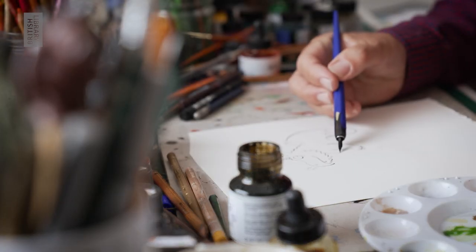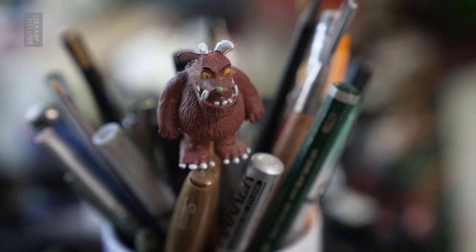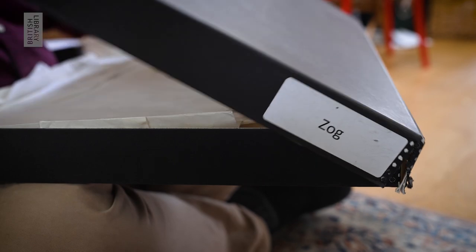Hello, I'm Axel Scheffler and I'm an illustrator. I've done many many picture books together with Julia Donaldson. One of the books I've done with Julia is the story of a dragon called Zog.